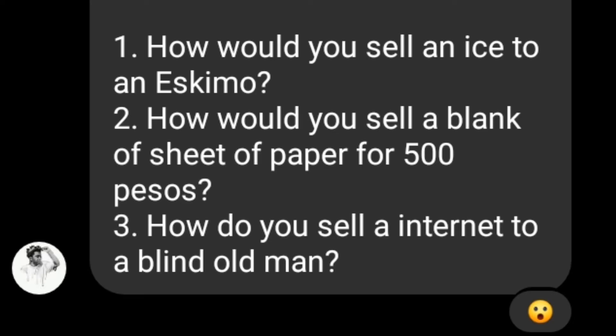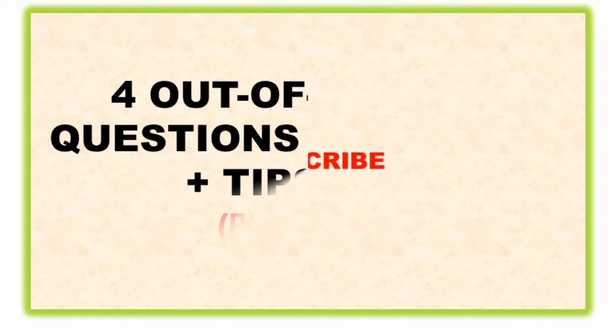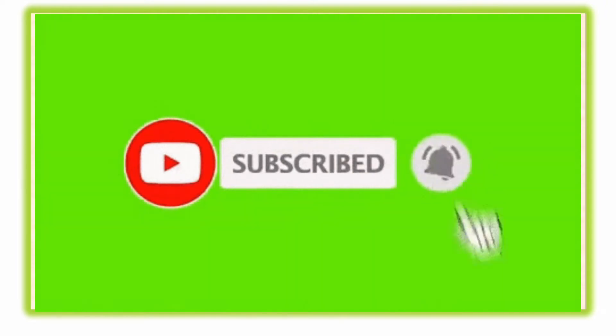Let's go ahead and begin. By the way, if you're looking forward to more videos like this, please make sure to subscribe to my channel and hit the bell icon next to it so you'll be notified each time I post a new video. If you did already, thank you so much.